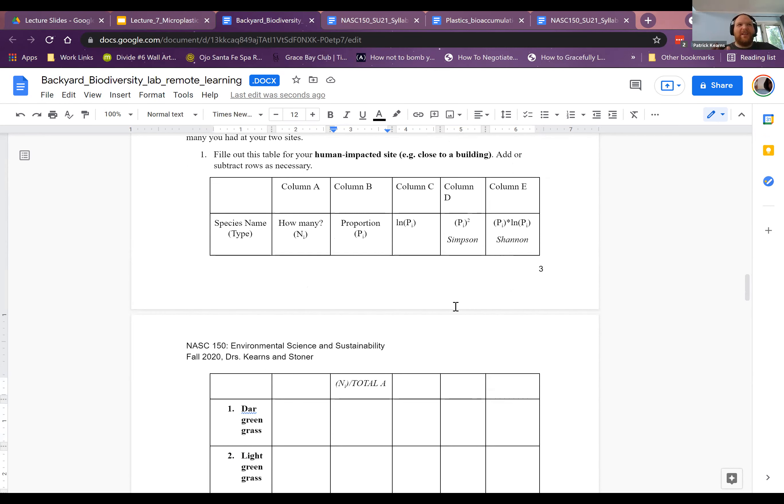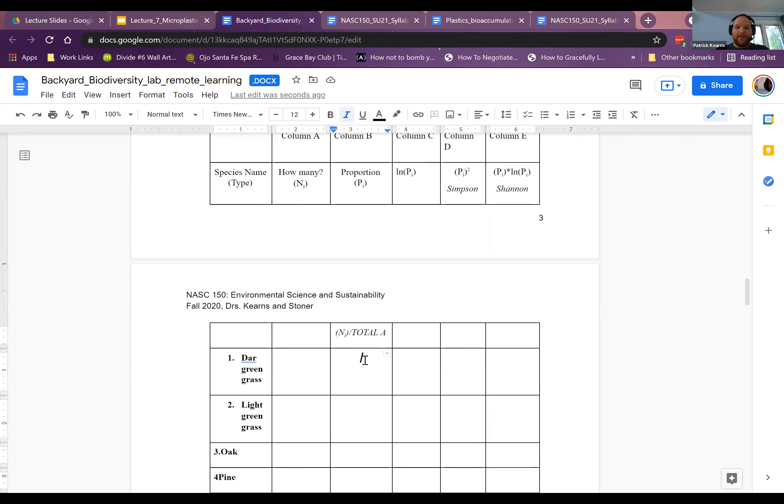A community that is very even has equal numbers of each organism — if you have 100 beetles, 100 flies, 100 pieces of grass, it's a completely even community with a value basically equal to one. A completely uneven community would be 99% one thing with all other stuff in very low abundance. That's another common question I get — what is evenness? It's column B: how does the proportion of each individual differ?